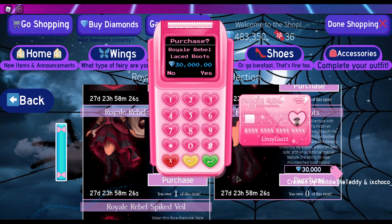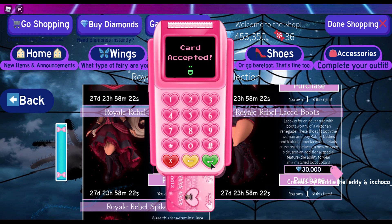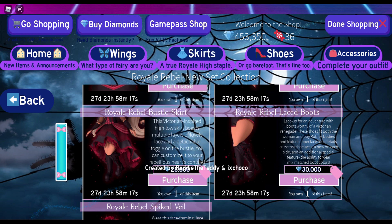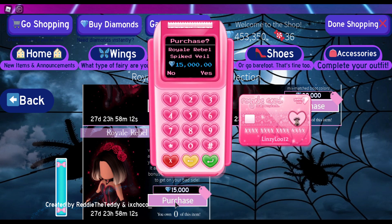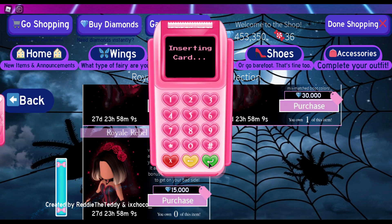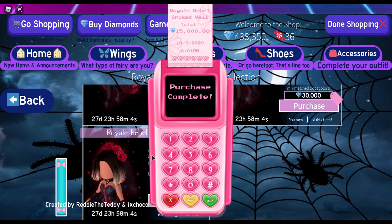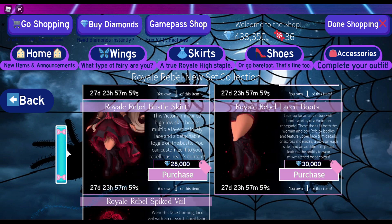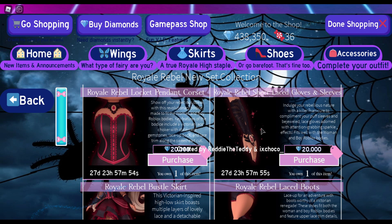Hopefully you guys have already done your grinding for the Empress set so you can focus on the new set. It is cheaper than the Empress set, I think — we'd have to compare that. However, there are more accessories, maybe. Actually, I think there's about the same amount of accessories here. Yes, because the Empress set would have a crown, but they both have a skirt, shoes, a bodice, and a sleeve — so I think it's the same amount as the Empress set.